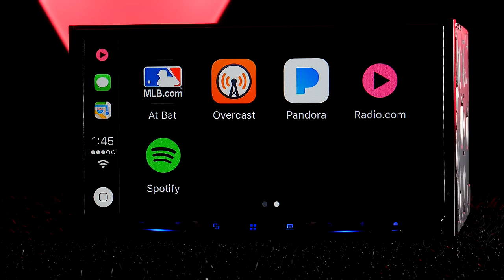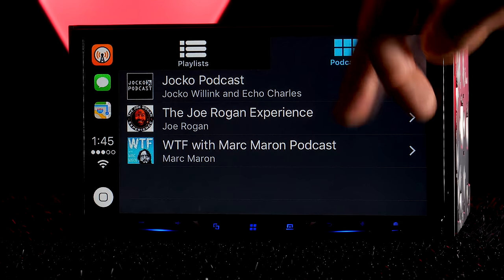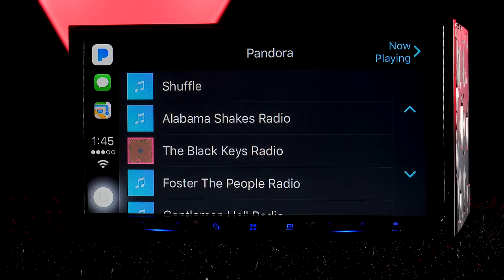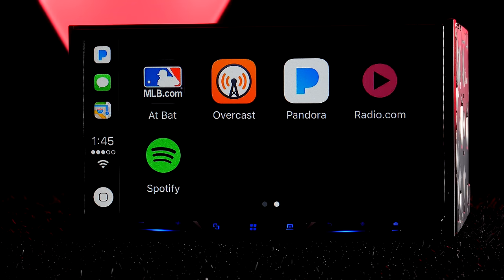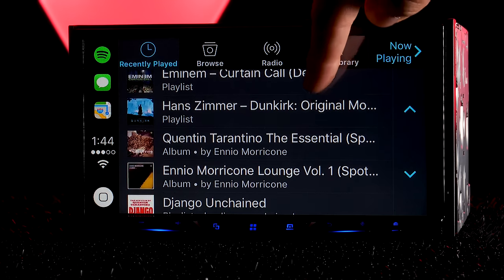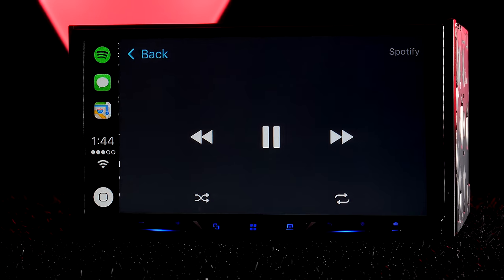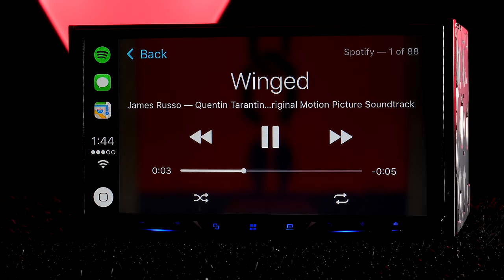It works with audio apps — the ones from my phone that transferred were the MLB app so I can listen to baseball games, Overcast which is a really great podcast app, Pandora, Radio.com which I use to listen to Boston Sports Radio, and Spotify. I really like that Pandora and Spotify not only let you go through the apps fully, but the radio puts a splash screen of whatever album you're listening to in the full background of the radio.